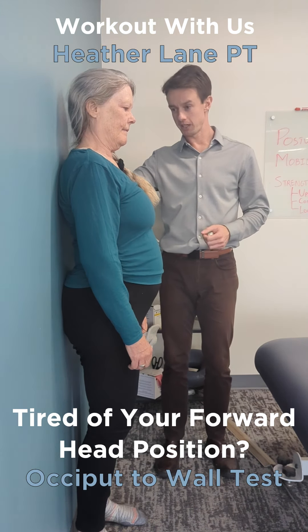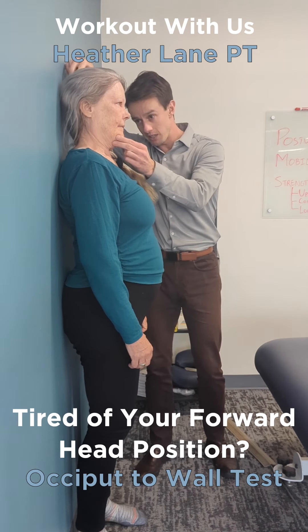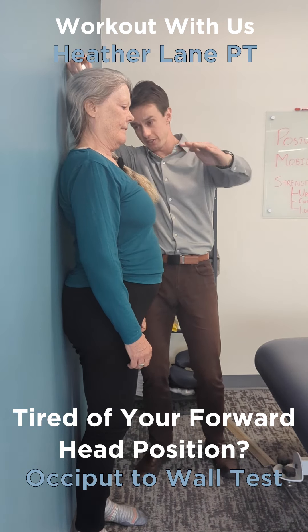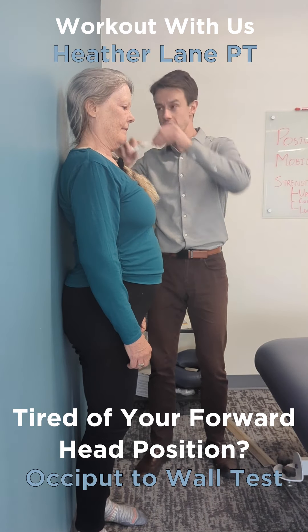Go ahead and bring your head back, and then just let me take it. So now your ear is in line with your nose and your chin is parallel to the floor, and we're going to measure this distance.